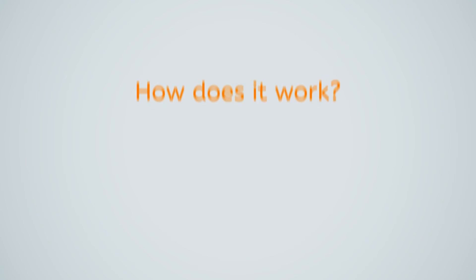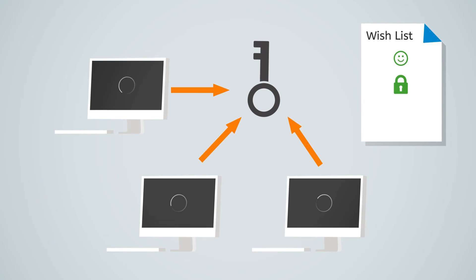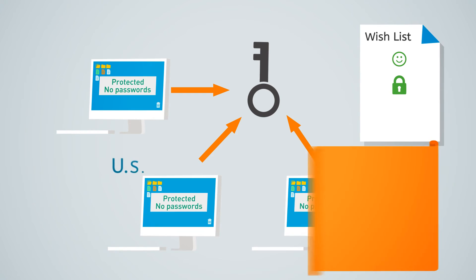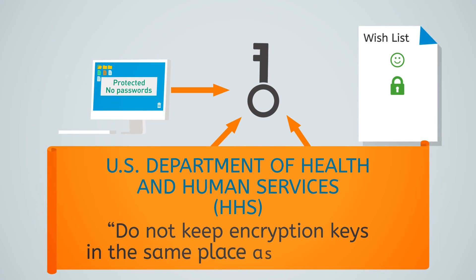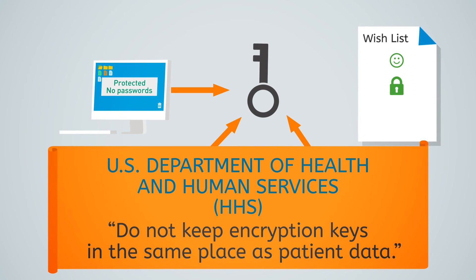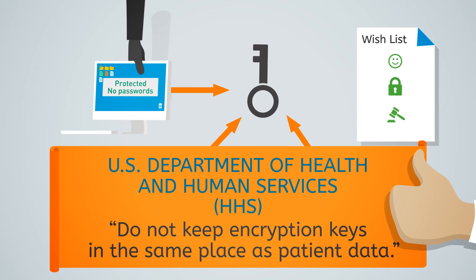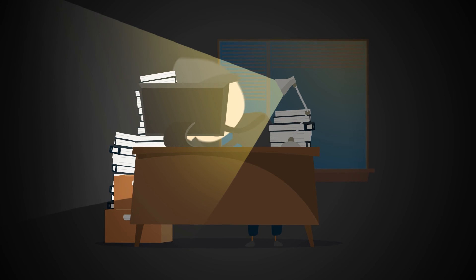How does it work? BestCrypt Base has a unique feature called Remote Key Storage. Your computers will find the encryption keys stored on a separate device. The Department of Health and Human Services says: do not keep encryption keys in the same place as patient data. So the guys in charge of HIPAA are really happy. And if computers are lost or stolen, don't worry — they might get your hardware, but not your data.